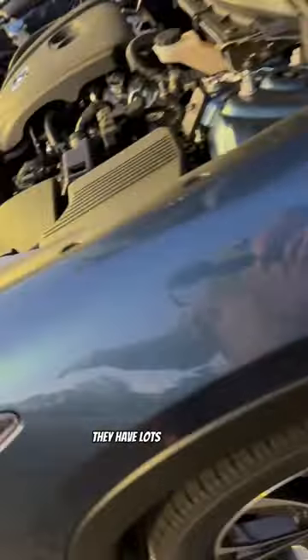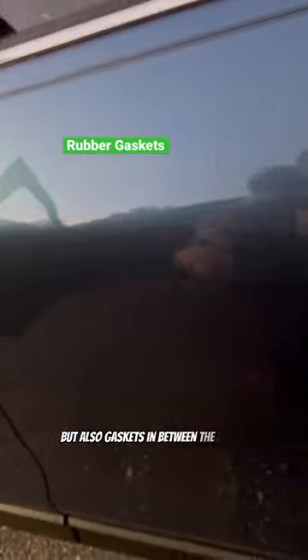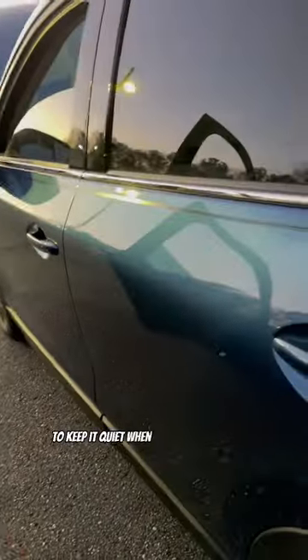They have lots of gaskets under the hood to keep things quiet, but also gaskets in between the doors — double gaskets inside and outside — to keep it quiet when going down the road.